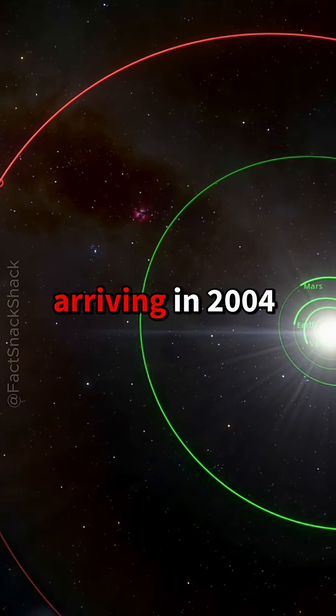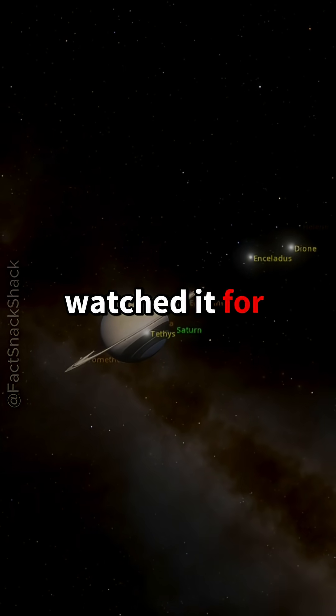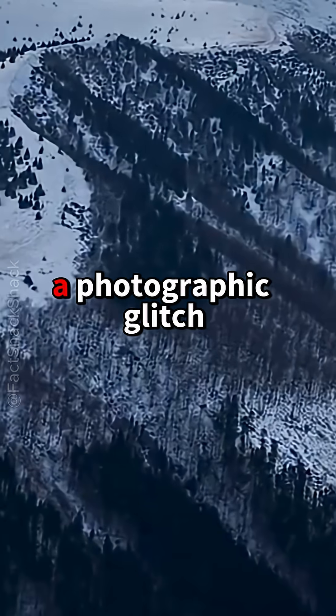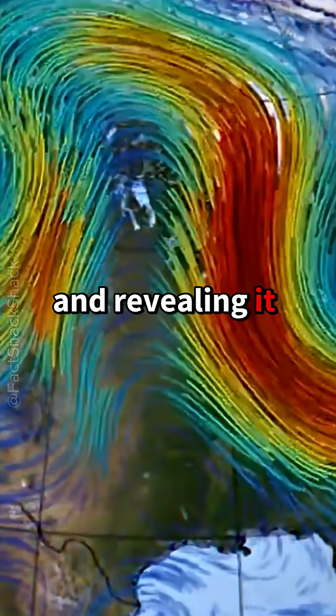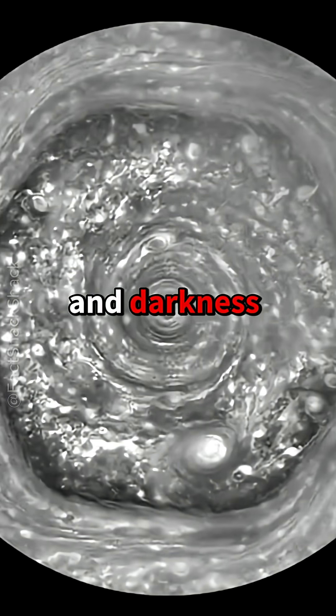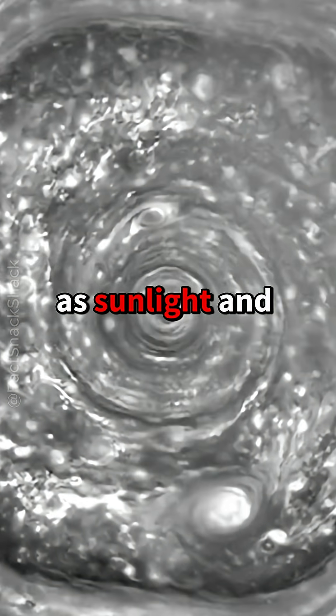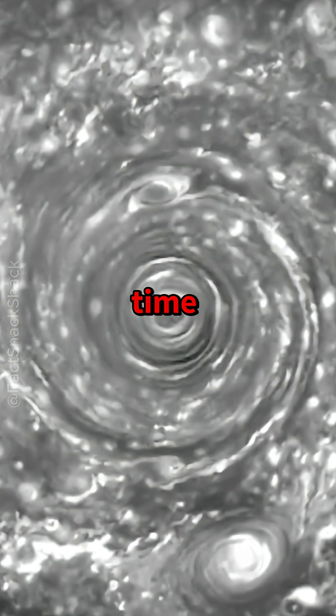Cassini, arriving in 2004, watched it for 13 years in visible and infrared light, proving it wasn't a photographic glitch and revealing it persists through seasons and darkness. Hubble later captured it from Earth orbit, confirming its shifting colors as sunlight and chemistry change with time.